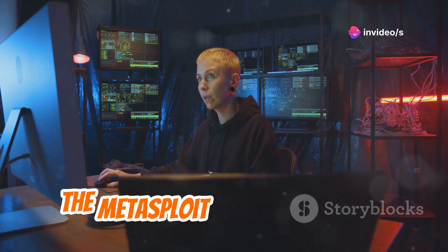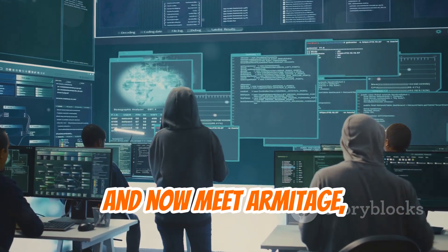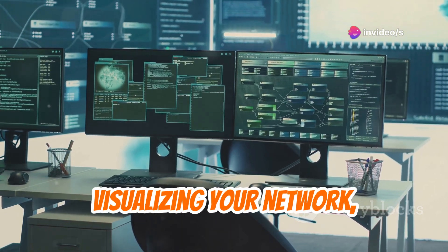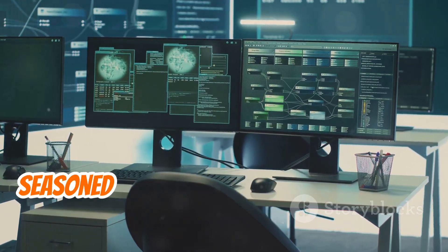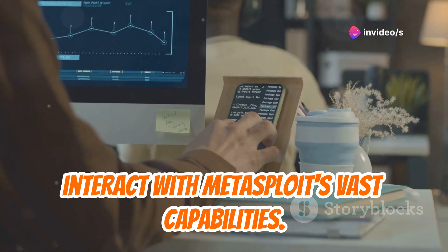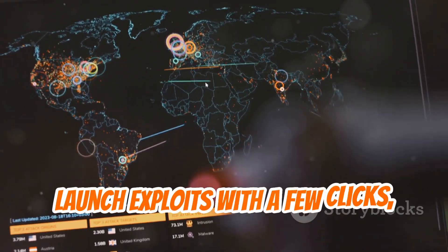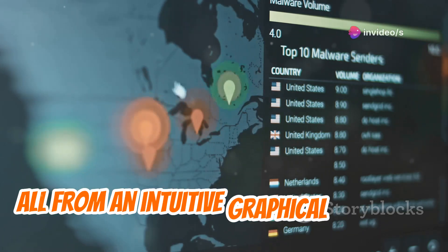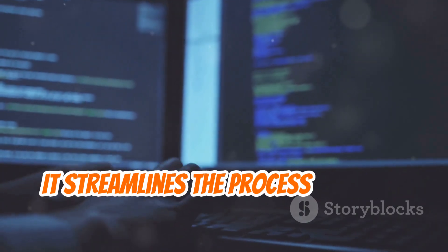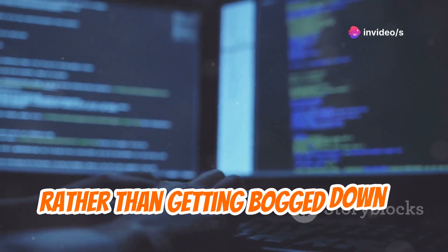Armitage is the Metasploit command center. We've talked about Metasploit's power — now meet Armitage, its visual command center. This graphical interface simplifies launching attacks, visualizing your network, and managing exploits, making it invaluable for both seasoned penetration testers and Metasploit newcomers. Armitage lets you visually map your target network, identify attack vectors, launch exploits with a few clicks, and pivot to other systems — all from an intuitive graphical interface. Think of it as mission control for your penetration testing engagements.